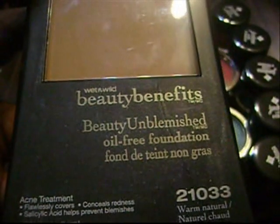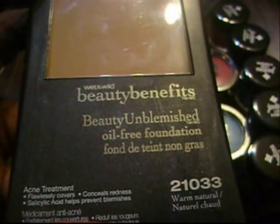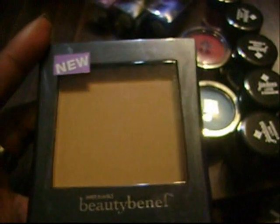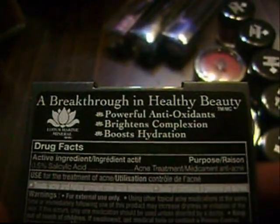Here I have the Wet n' Wild Beauty Benefits Beauty Unblemished Oil-Free Acne Treatment Foundation in Warm Natural. I use the ELF Studio Brush when I put these on — this one's brand new. It's awesome because it treats pimples. And for those of you who ask about the Wet n' Wild Eye Makeup Remover — it's amazing. If you see it, get it. It doesn't work well for mascara, but for eyeshadow and heavy-duty MAC eye makeup, it takes it right off.